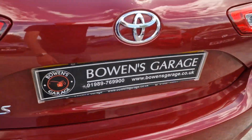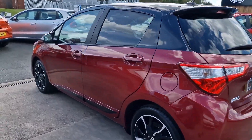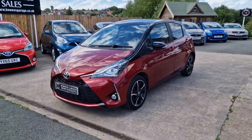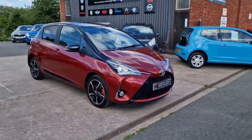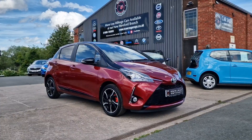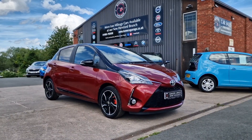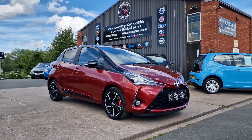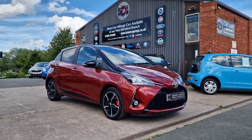So there we have it: December 2017 Yaris Bi-Tone, 62,000 miles, two former keepers, good service history. Finance available from around £220 a month based on a 10% deposit. The car will come supplied with a fresh MOT — we'll also be servicing the car — along with two keys and our standard six-month nationwide covered in-house supplied warranty. We do work on an appointment-only basis, so if you'd like to view please get in touch. Telephone: 01989 769900; email: sales@bowensgarage.co.uk; website: www.bowensgarage.co.uk. Smart looking car, really good price bracket — I don't think this one will be here for long. Thanks for watching and we'll see you on the next one.